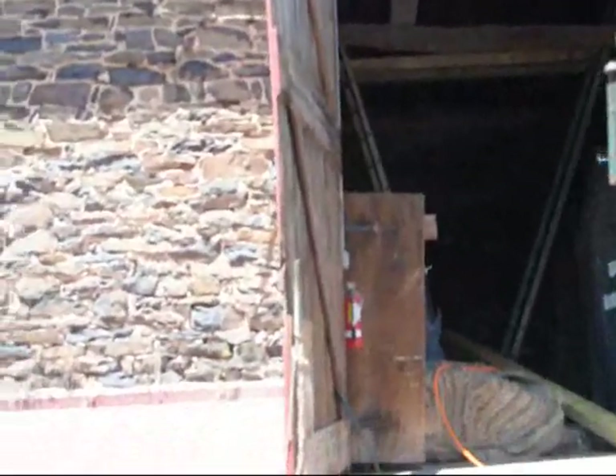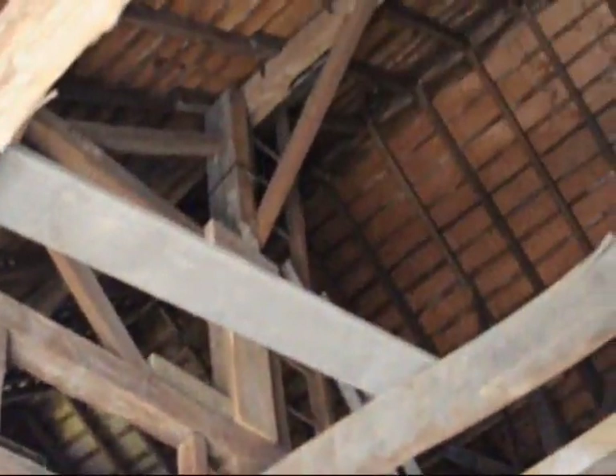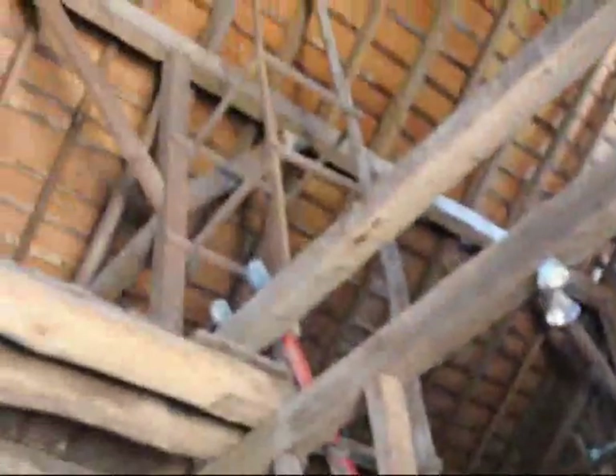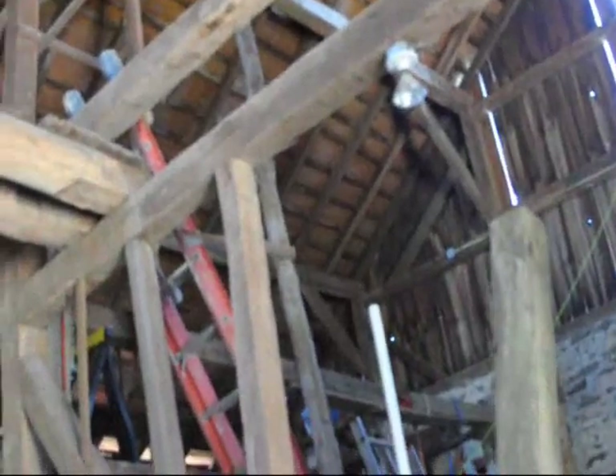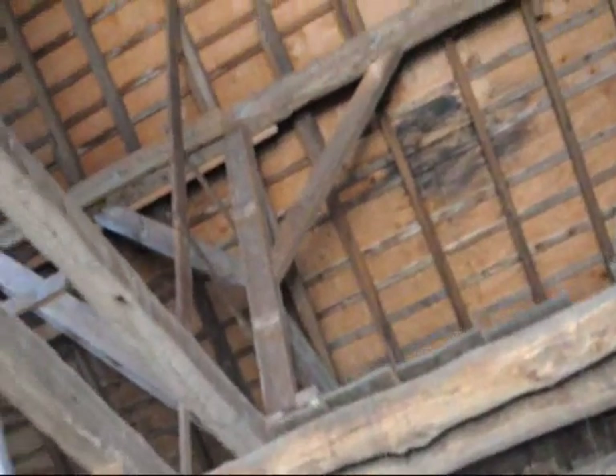The old barn has been in use for almost 200 and some years and it's still in use today on our nursery. Inside the barn, we're putting some cross braces and some more beams to help hold it together. The beams were a little bit twisted due to the years in use, and we're straightening them up and putting more beams in to strengthen it. As you can see, there's a lot of wood we're putting in here and there to help hold it up.